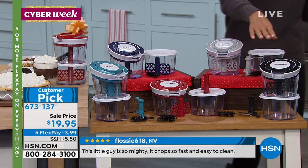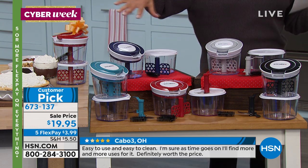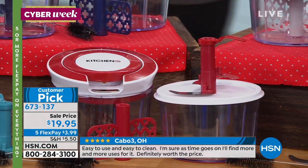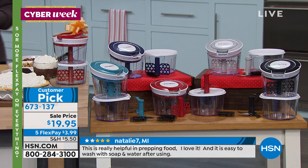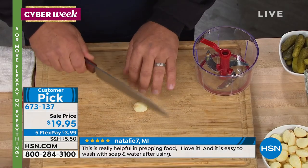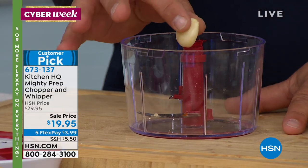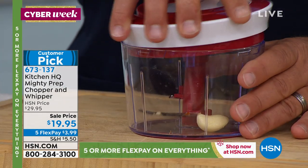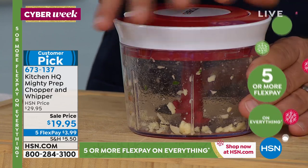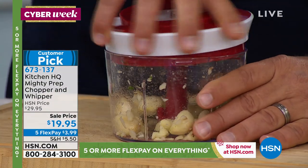Your color choices are black, teal, navy blue, silver, and red. Everything is included for under $20 on sale. On five flex during cyber week, that's $3.99. You ever take a clove of garlic, smash it, try to chop it, and end up hitting your knuckle? You never have to worry about that again. Even for the smallest job — one clove of garlic — it's done that quick. You can do a whole handful because of the size of the bowl, and you're getting two bowls.